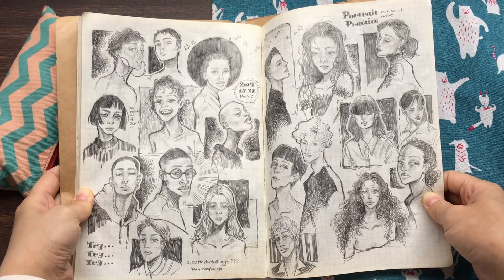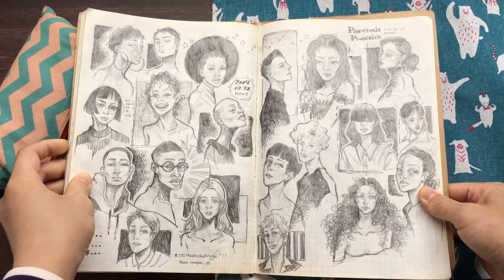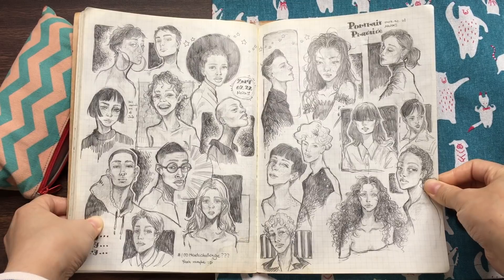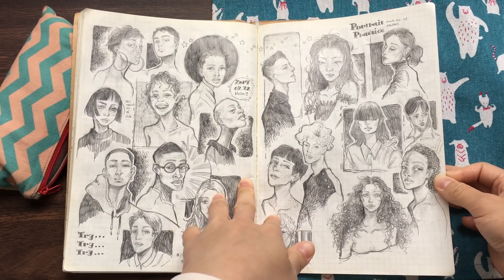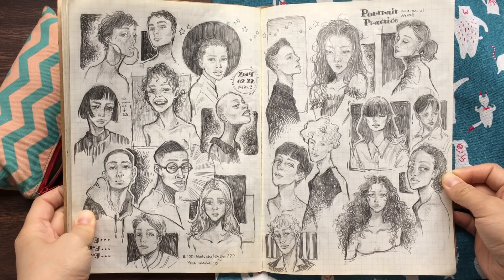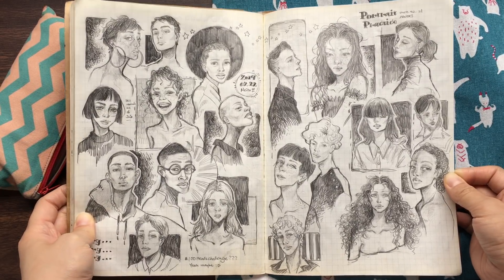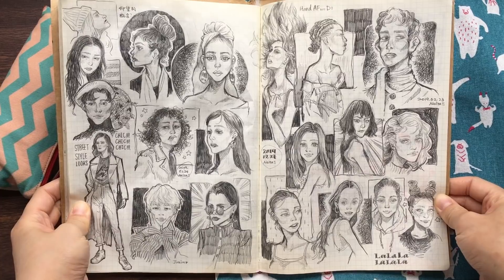These are just some challenge — the 100 heads challenge. I drew them ten heads each page. Just some portrait practice. Sometimes I find it really hard to capture a person's face, or their expression. But I'm trying to capture them.